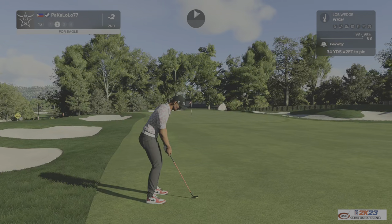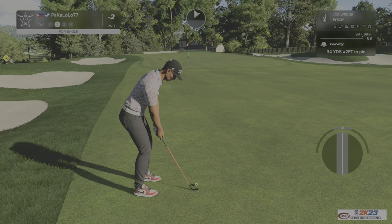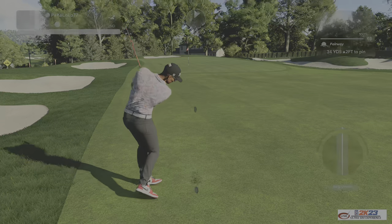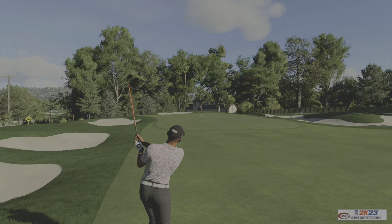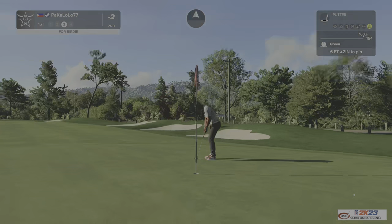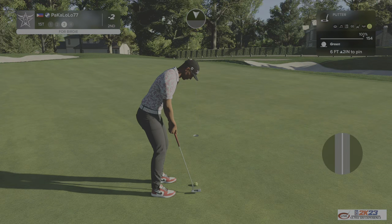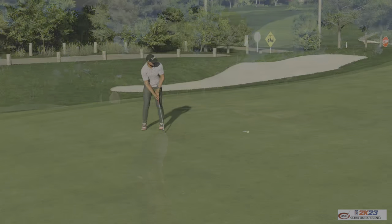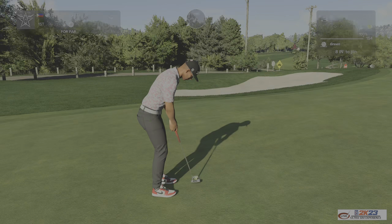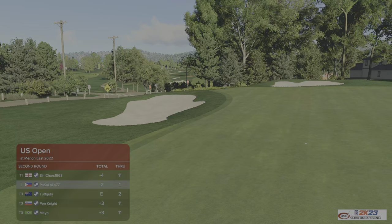Second shot here on the first. Good little shot there. This could be a birdie if you want to drop this in the hole. Oh my! All right, here we go. Give a tap and we'll head on to the next. And currently sitting at two under par.